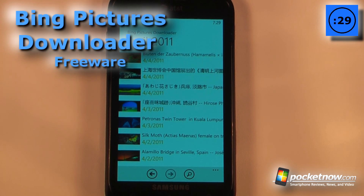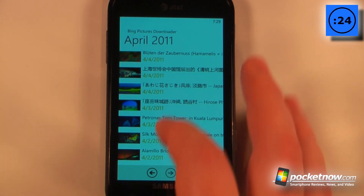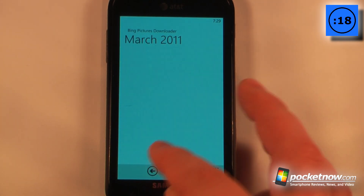If you enjoy all the pictures that Bing has to offer but you wish that you could save them to your device, well now you can. Bing Pictures Downloader is a free application that allows you to download the Bing pictures directly to your Windows Phone 7 smartphone.